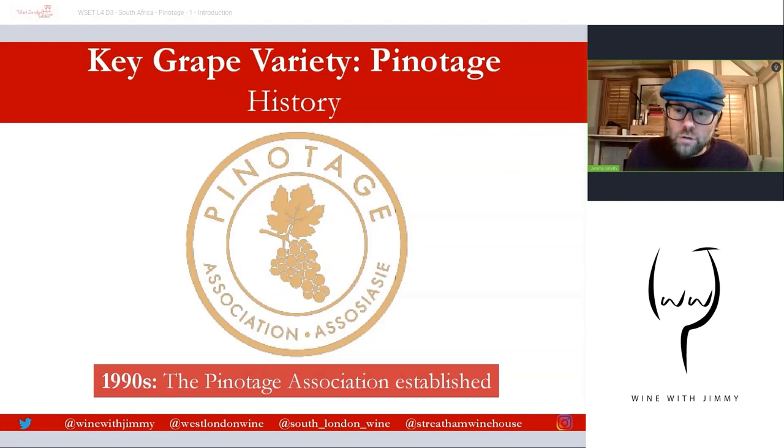In the 1990s the Pinotage Association was developed, responsible for developing the quality of Pinotage wines. This is done by continuously educating members on the viticulture and vinification of Pinotage grapes, and by exchanging ideas on the production and marketing of Pinotage. The association also works to identify problem areas around grape growing and production of Pinotage, with a distinct impetus on research and development.